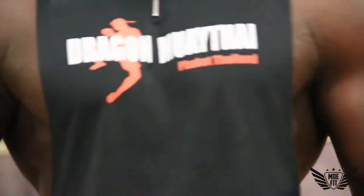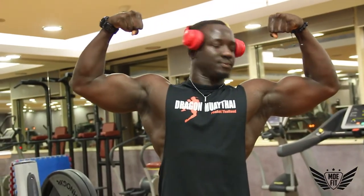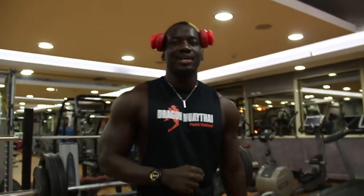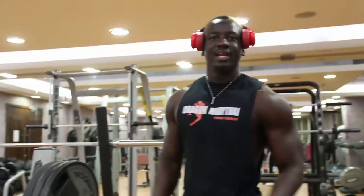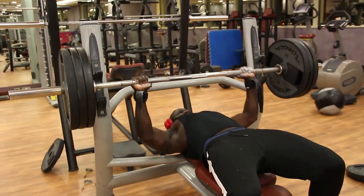Let's get it! If you scream like that, you can increase your strength. So always scream. That's it for this exercise — we go to exercise number two.